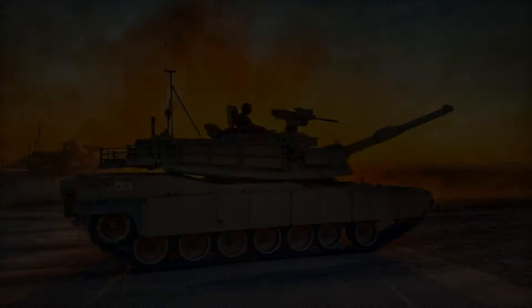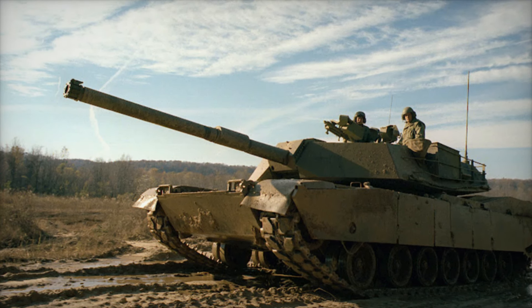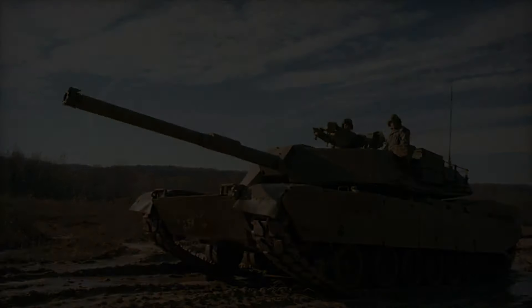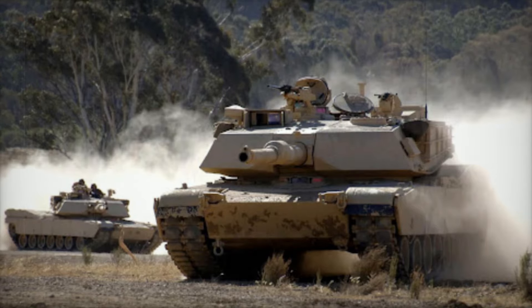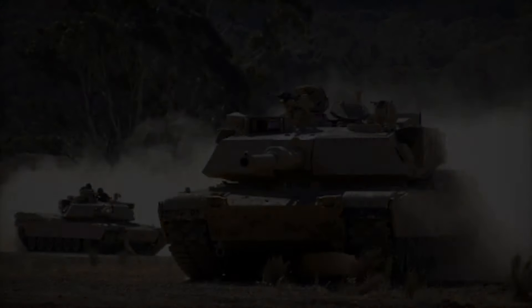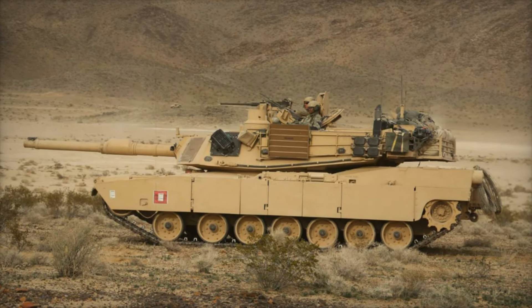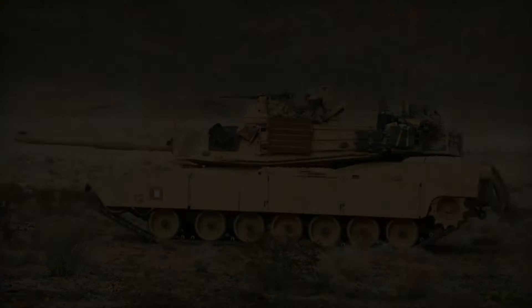The M1 Abrams is more than just a tank — it's a symbol of strength, resilience, and technological excellence. From the deserts of the Middle East to the plains of Europe, the Abrams has proven itself time and again, adapting to the challenges of each new battlefield. The story of the M1 Abrams is one of innovation, endurance, and evolution — a reminder of what can be achieved when technology, strategy, and dedication come together.